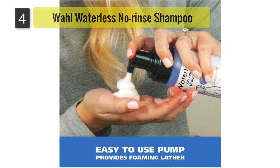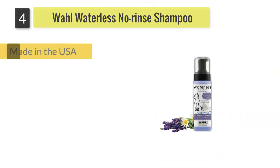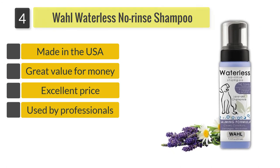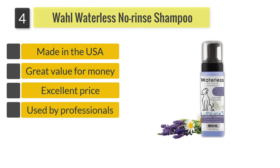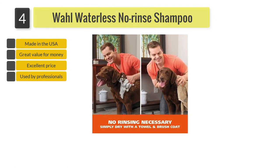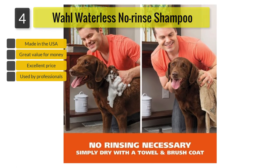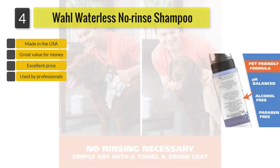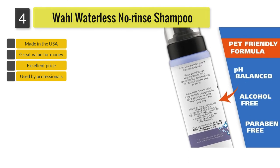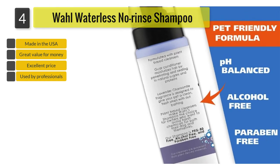Number four: Wahl Waterless No Rinse Shampoo for Dogs and Cats. Made in the USA, this professional-grade, all-natural, pet-friendly shampoo is alcohol-free, paraben-free, and PEG-80 free. Its pH-balanced formula contains calming lavender and chamomile that effectively cleans, conditions, detangles, and moisturizes your pet's skin and hair to make it smooth, soft, and glossy.